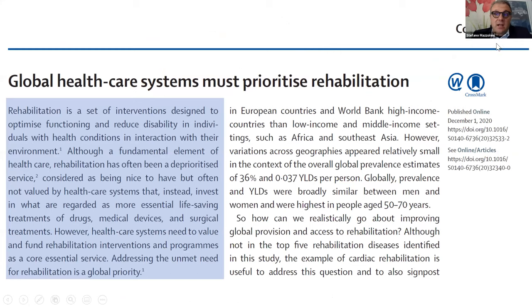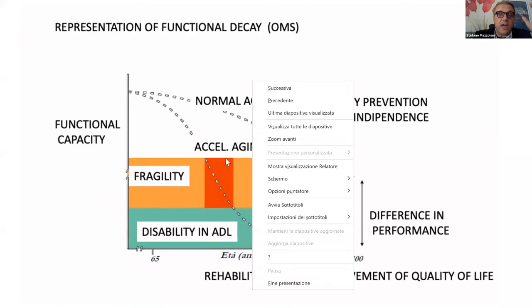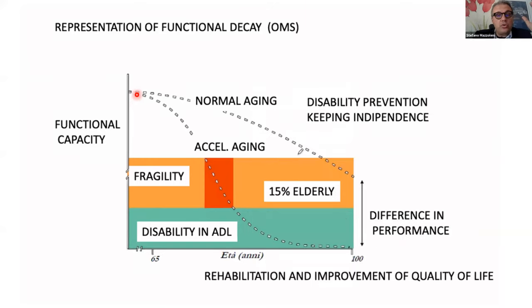Another relevant article published recently in The Lancet invites global healthcare systems to give priority to rehabilitation. Going into detail, this sketch shows the possible trend of decreasing functional capacity in normal aging. In some cases, unfortunately, there is an acceleration of aging due to pathologies, trauma, and accidents. A person enters the fragility area, and after fragility, in some cases, enters disability in ADL — activities of daily living.